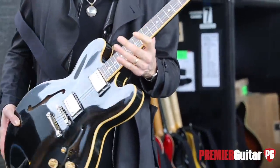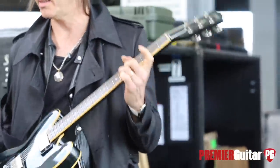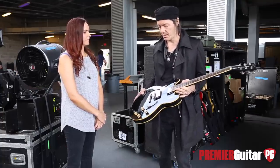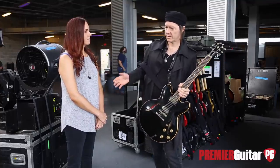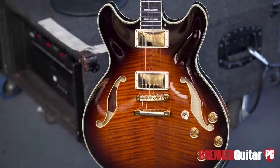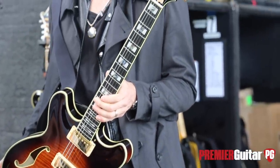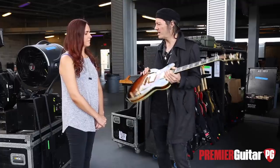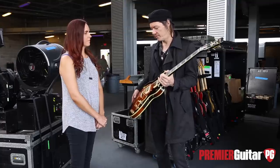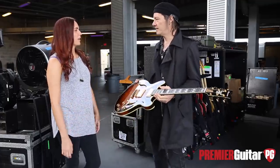This is a reissue 335 — a '58 or '57 reissue, I forget the specs. I play it on maybe one or two songs out of the master list, so it doesn't see a lot of stage time this run. But I have another similar body style that I play somewhat more frequently — it's an Ibanez, a John Scofield artist model. It's really solid and sounds great for the songs I use it on.